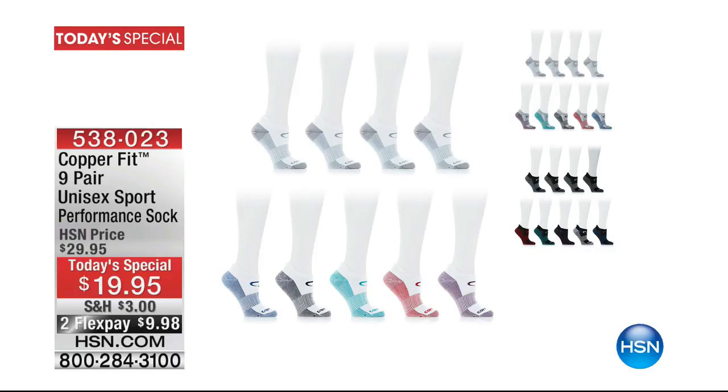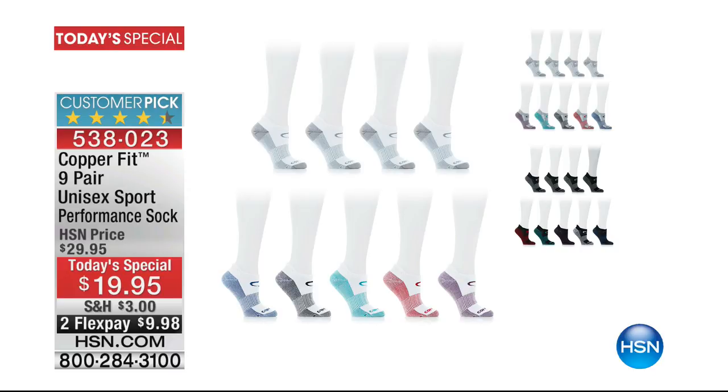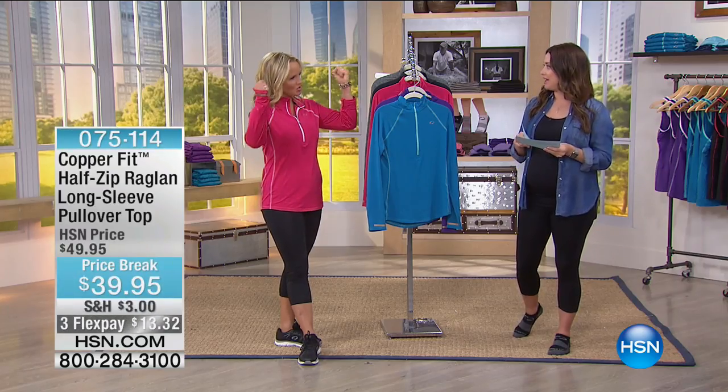Now let's talk about the half-zip raglan long-sleeve pullover top — incredibly popular. I have the gray and the black and wear them all the time. Now available in colors. You've been wearing the pink and a lot of us have pre-ordered it. Thirteen dollars and thirty-two cents on your charge card. We have the black, the gray — I ordered the purple — and teal as well. Really fun colors to give you a pop for summer.